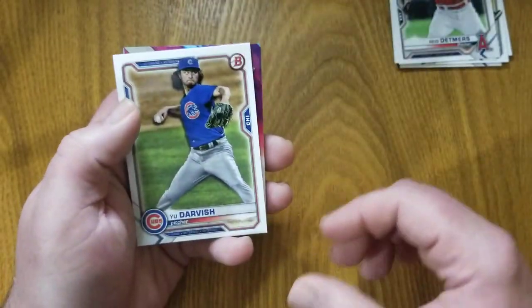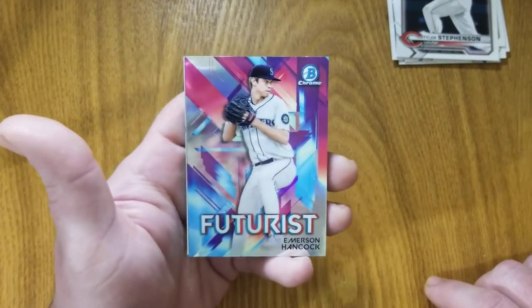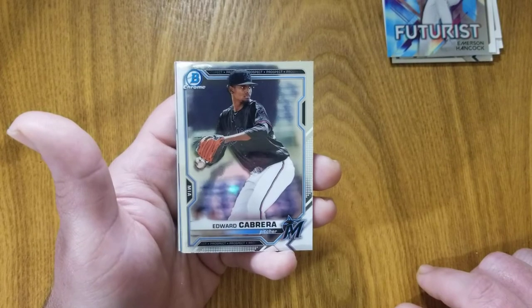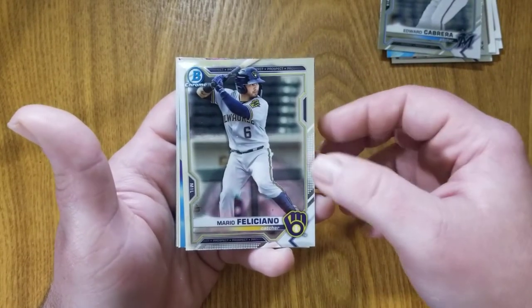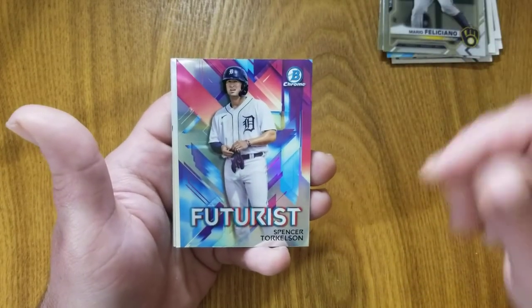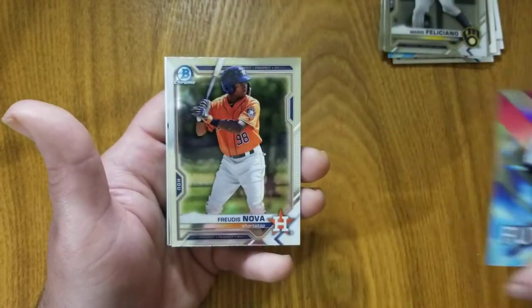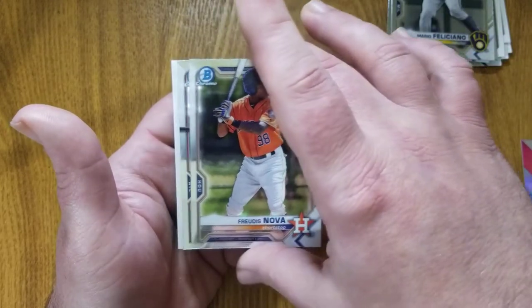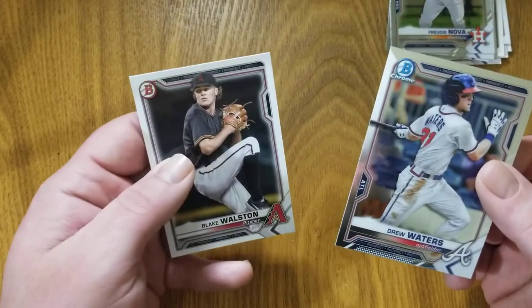Maybe that means some of our chrome is going to have something special. One more look at the Darvish and the Stevenson, and here we go — we've got a Futures card of Emerson Hancock for the Mariners. Edward Cabrera, not a first Bowman but a nice card. Mario Feliciano for the Brewers, again not a first Bowman. There's a good one — number one pick from last year, Spencer Torkelson — very nice card, we'll set that one aside. Freitas Nova for the Astros. Drew Waters, and then a paper Blake Walston to round things out.